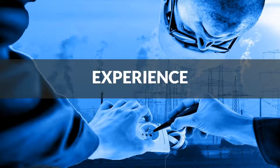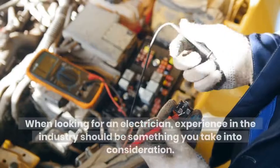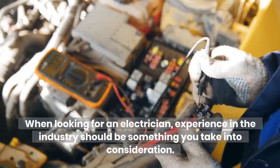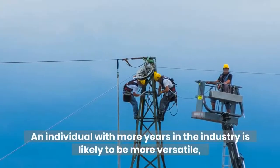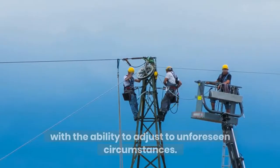Experience: when looking for an electrician, experience in the industry should be something you take into consideration. An individual with more years in the industry is likely to be more versatile, with the ability to adjust to unforeseen circumstances.